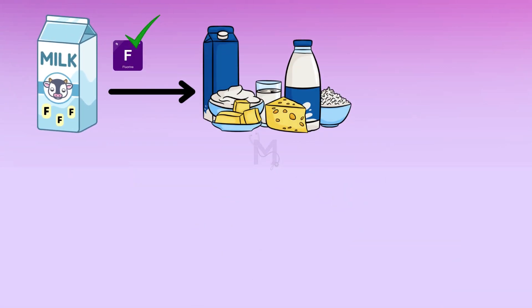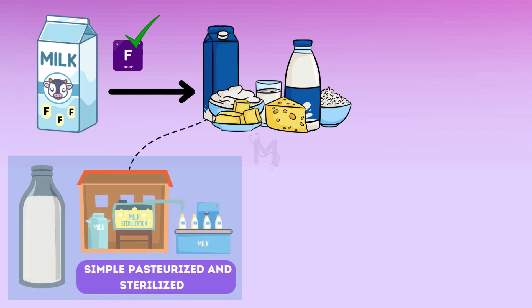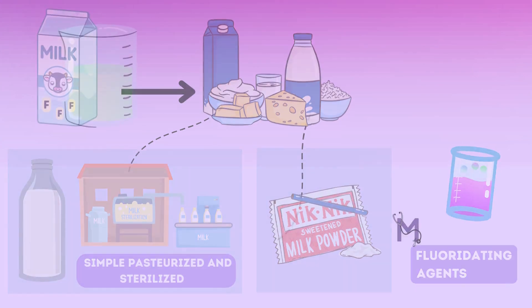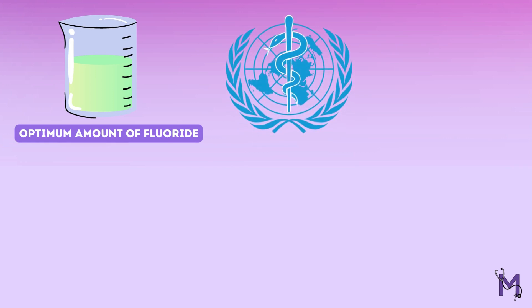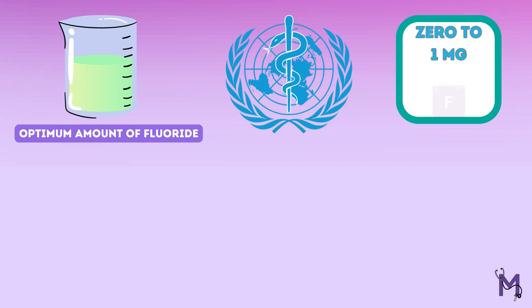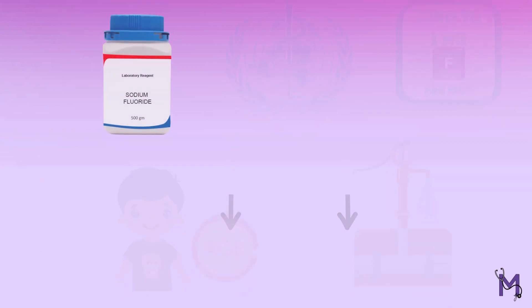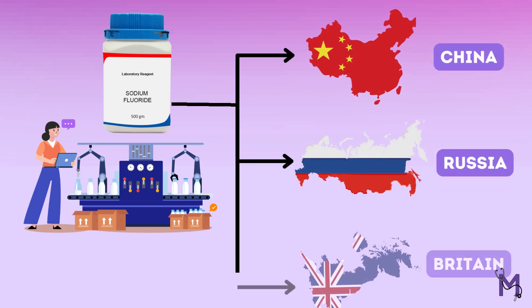Finally, fluoridated milk may be produced in several different forms. It may be in the form of a liquid which would be pasteurized and sterilized, or in the form of a powder. Both of these contain a variety of fluoridating agents to provide them with the optimum amount of fluoride according to the WHO recommendations, which ranges from 0 to 1 mg fluoride per day according to the age of the child and the fluoride concentration in the local water supply. By far, sodium fluoride is the most commonly used agent for the large-scale production of fluoridated milk in countries like China, Russia, and Britain.